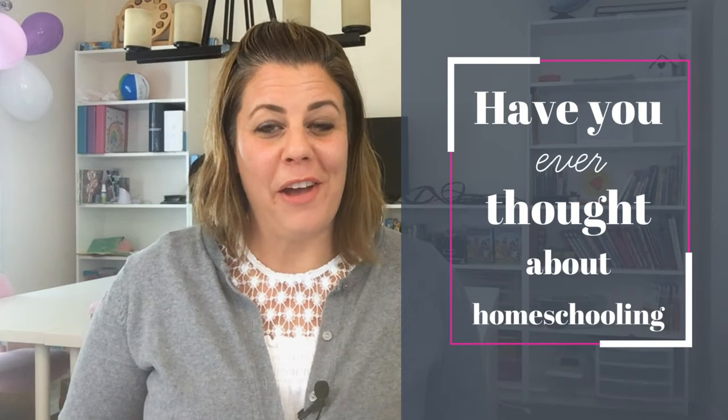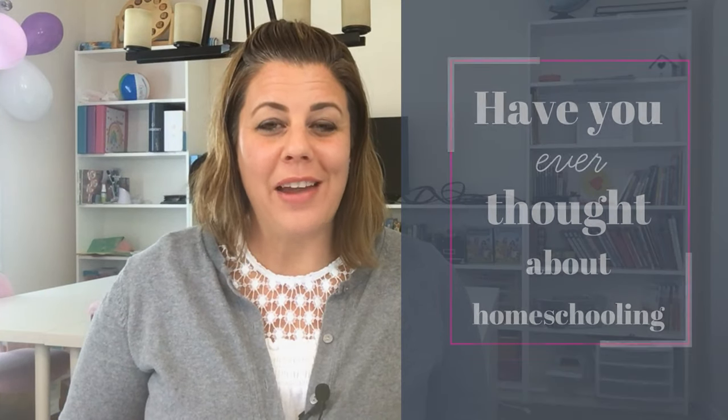So have you ever thought about homeschooling? If you have, go ahead and leave a comment down below. If you have any questions, we'd be happy to answer them or at least help guide you in the right direction. There are plenty of homeschool Facebook groups in Tampa that you can join, as well as many co-ops in the Tampa Bay area. Thank you for watching — I hope you enjoyed and got some great information from this video. Give us a thumbs up if you liked it, and we will see you next week.